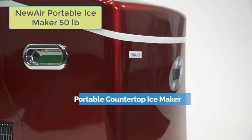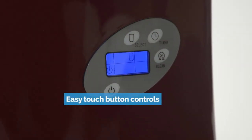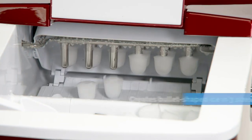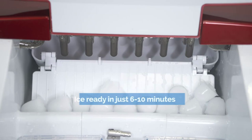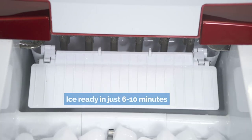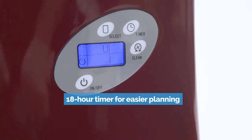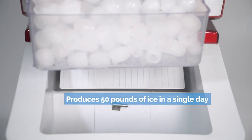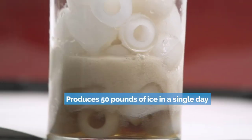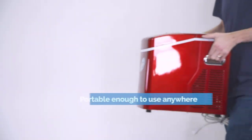The NuAir Portable Ice Maker AI215SS offers a compact and powerful solution for producing ice in three different sizes. Its ability to make up to 50 pounds of ice per day, user-friendly controls, and self-cleaning function make it a practical choice for various settings. Whether you're at home, in the office, on an RV trip, or at a bar, this ice maker provides a convenient and reliable source of ice. Enjoy the convenience of fresh ice at your fingertips with the NuAir Portable Ice Maker AI215SS.